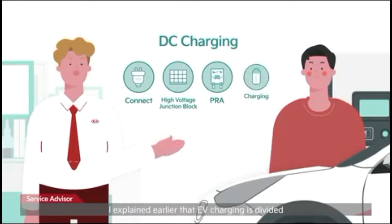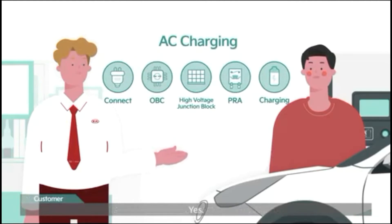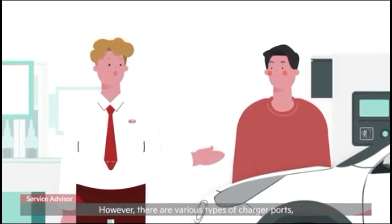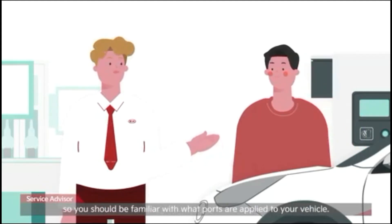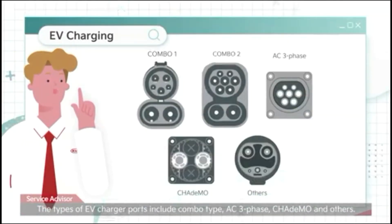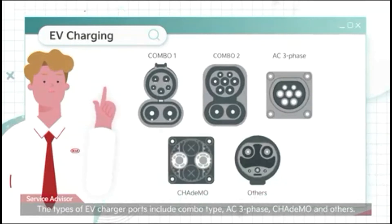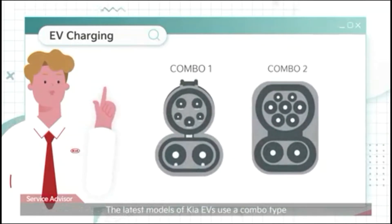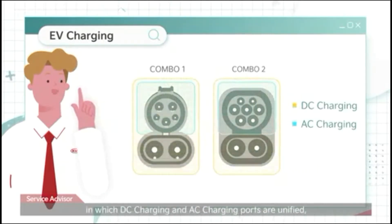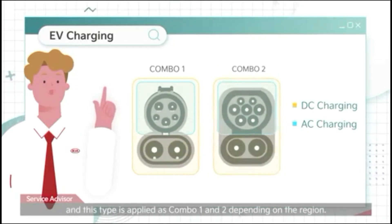EV charging is divided into DC charging and AC charging. There are various types of charger ports, so you should be familiar with what ports are applied to your vehicle. The types of EV charger ports include combo type, AC three-phase, CHAdeMO, and others. The latest models of Kia EVs use a combo type in which DC charging and AC charging ports are unified, and this type is applied as combo one and two, depending on the region.